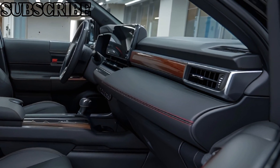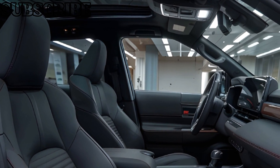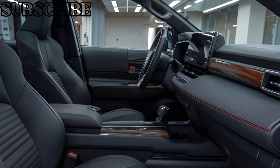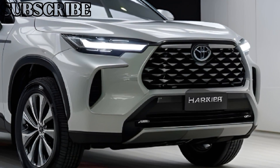Inside, the Harrier's cabin is a masterclass in comfort and technology, with premium leather seats, a 12.3-inch touchscreen display, and advanced safety features like adaptive cruise control and lane departure warning.